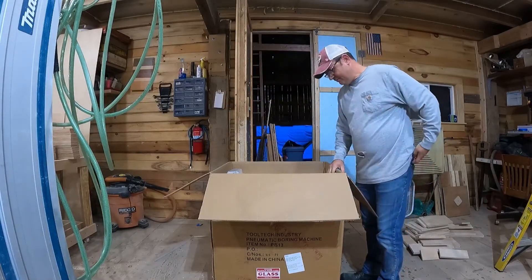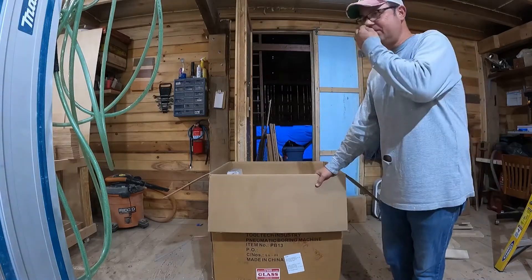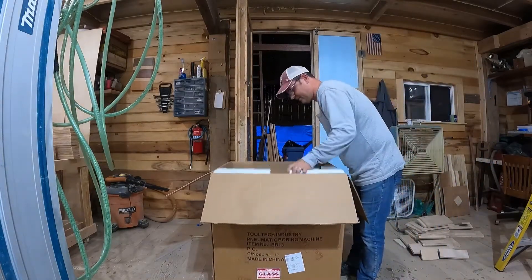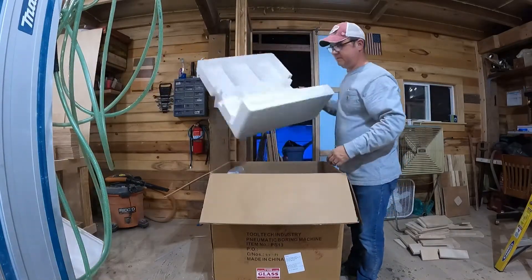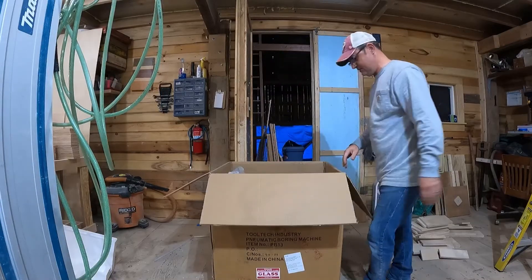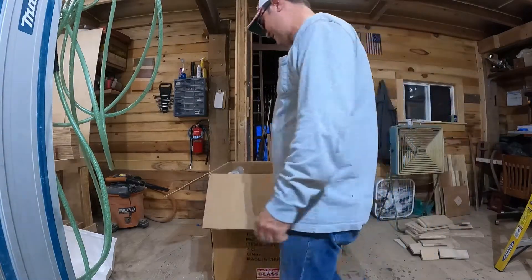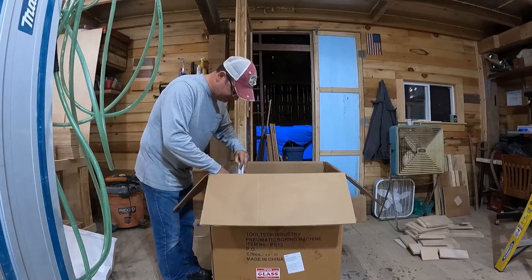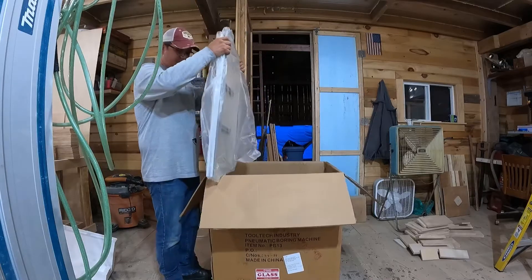Very interesting pieces of styrofoam — not good for anything. All right, looks like we got the main mamma jamma here. I need something to put it on — let's get some more junk out of here. This is ridiculous. It's packed good. It had one little oopsie on the side of the box — did you all see it when you came in? It's just a little bit, it wasn't bad.